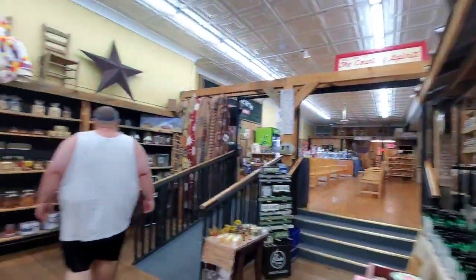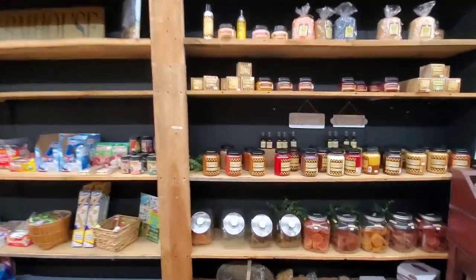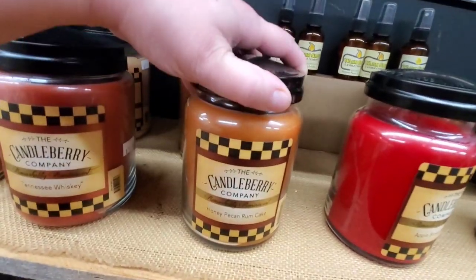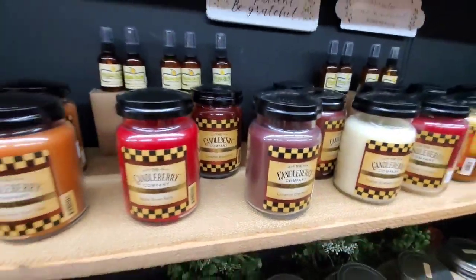It's just neat stuff, I'm telling you. Let's see what we've got over here. Candles — honey pecan rum cake, apple brown Betty, cinnamon broomstick. Awesome.